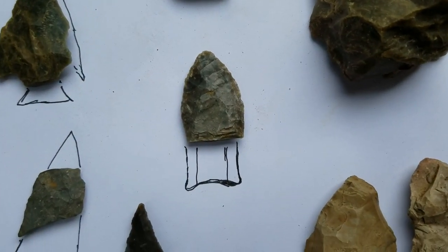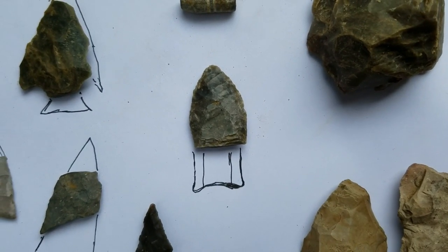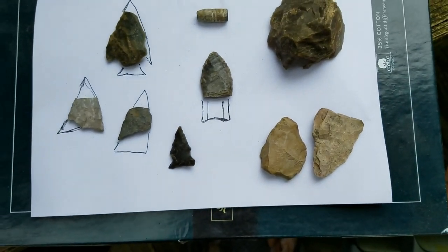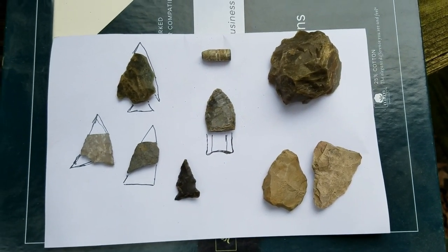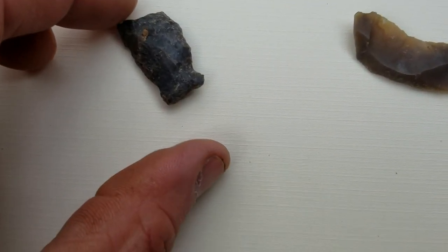This is a 13,000-year-old man-made object — so that would have been one heck of a find. Not bad. This represents two trips — I hope you enjoyed the video.